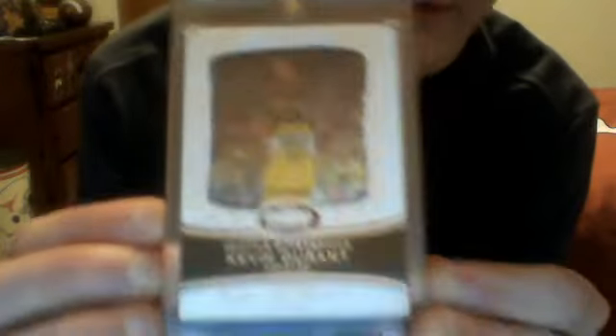Next one is a Topps Chrome Kevin Durant Rookie. The next one's really cool — the card is just thick out of the book. It's actually in a 120 case just because the card is so big. Kevin Durant Topps Echelon, and it's like a refractor. You can kind of see it if I move it back and forth in the light. This one's out of 999.